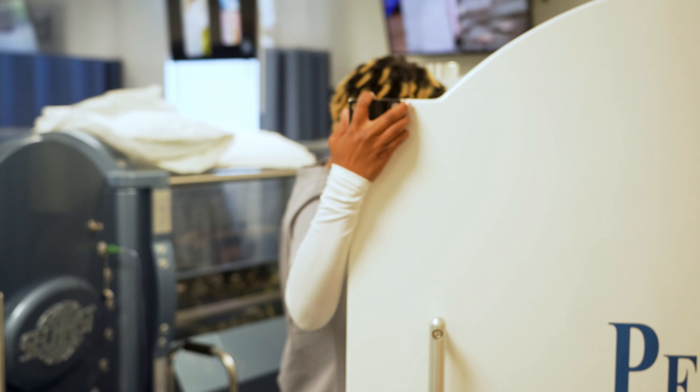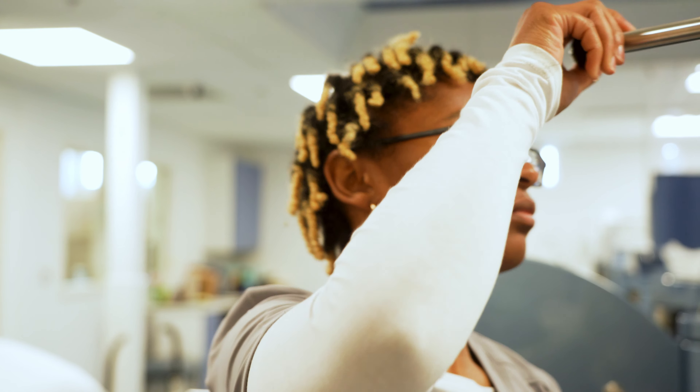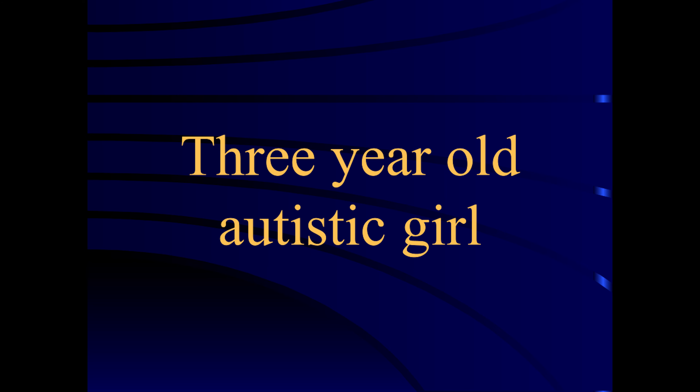Every person is different genetically, their brain is different, and a disease affecting their brain makes them even more different and individual. Treatment has to be specific to that person, their disease, and their brain.